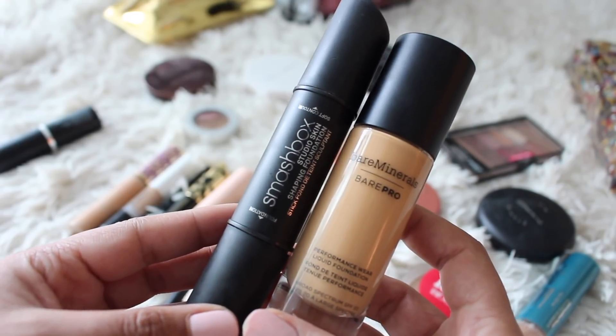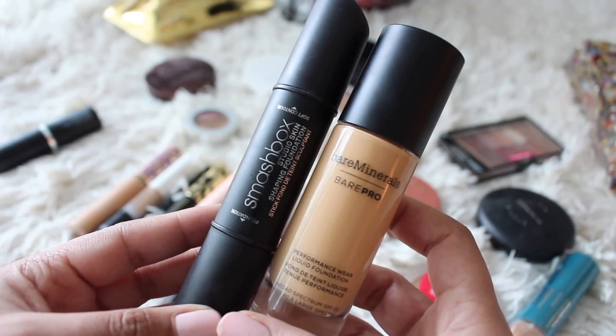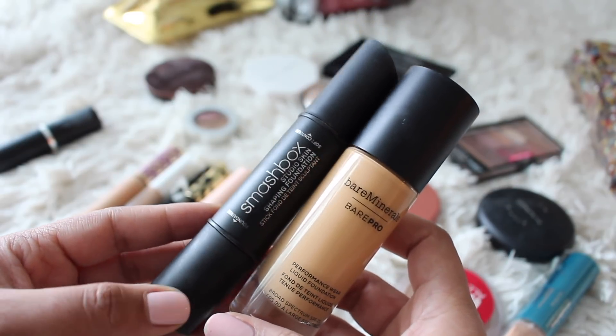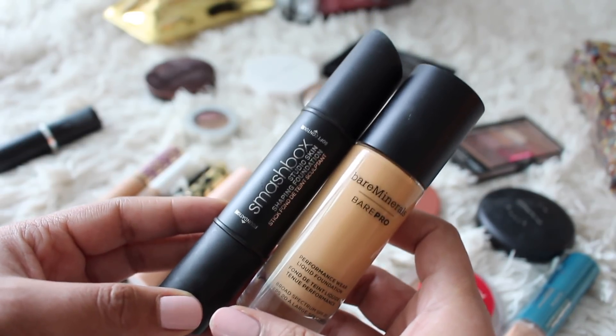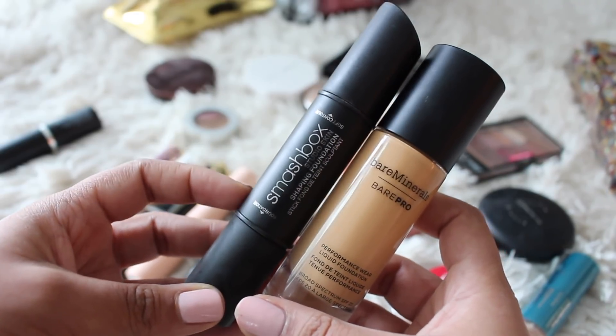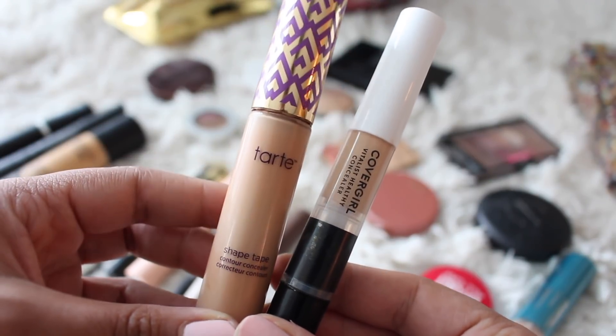Foundation should be no real surprise — the Bare Minerals Bare Pro did me real well, wore this the majority of the days, lasted so nicely. And then on days when I wanted a little lighter coverage, I went with the Smashbox Studio Skin. Good coverage, and I love that it had the cream contour on here — really, kind of an ease of use thing having that nice stick format.